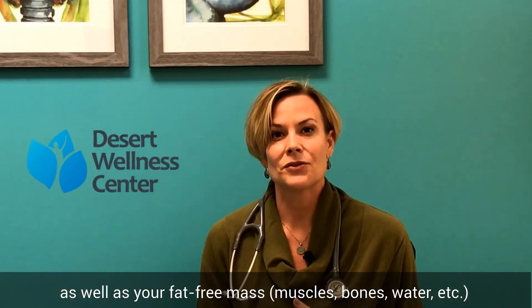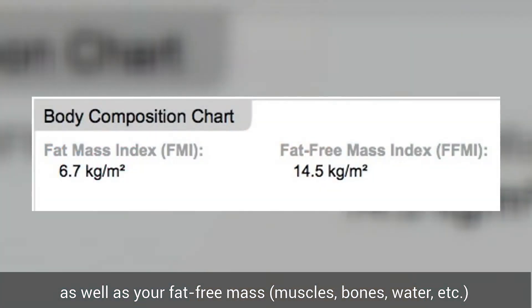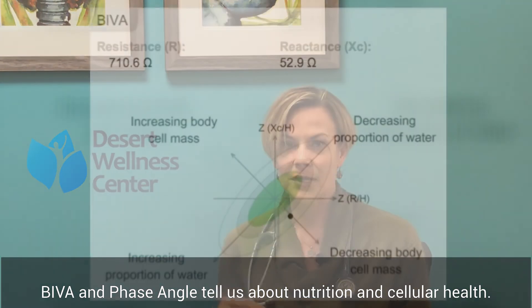You'll also get your fat-free mass — your muscles, your bones, your water. The most exciting thing is we can tell where your water is: is it in the cells and in the circulation like it's supposed to be, or are you swollen and bloated — retaining water where you're not supposed to be?